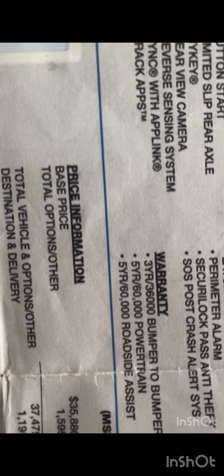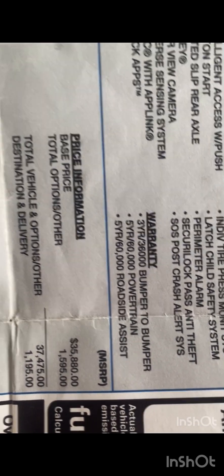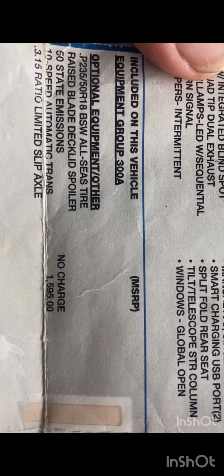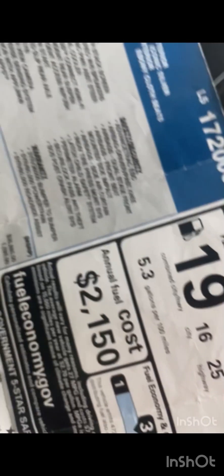I wasn't going to pay for a performance pack or premium. The base price was $35,880. The 10-speed transmission is an extra $1,595. It came with some Pirelli P tires — 235/50/18s, which I think are garbage. I have a 3.15 limited slip axle on it.